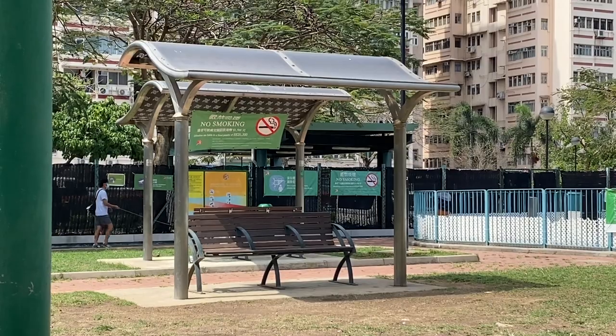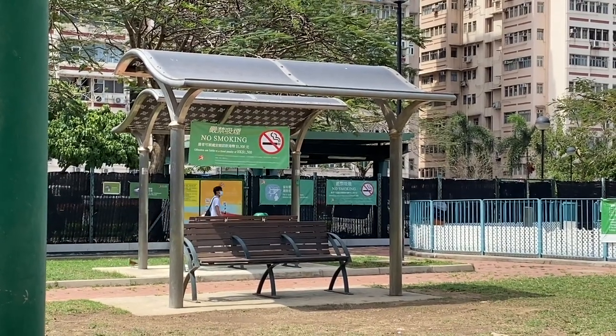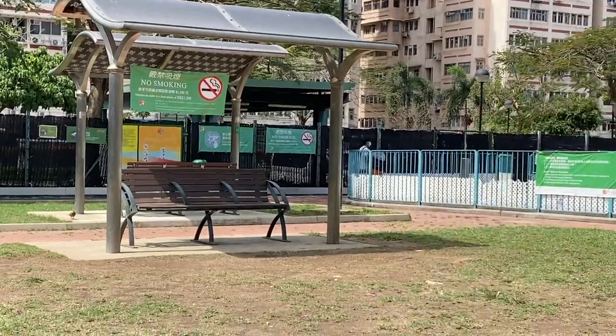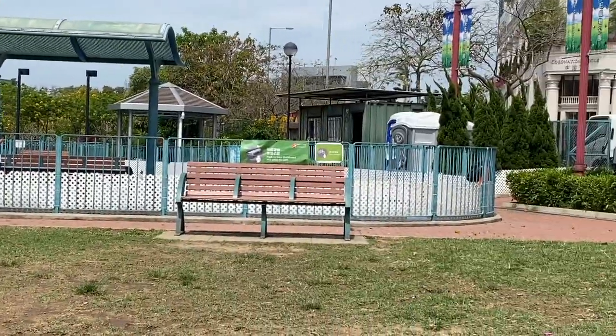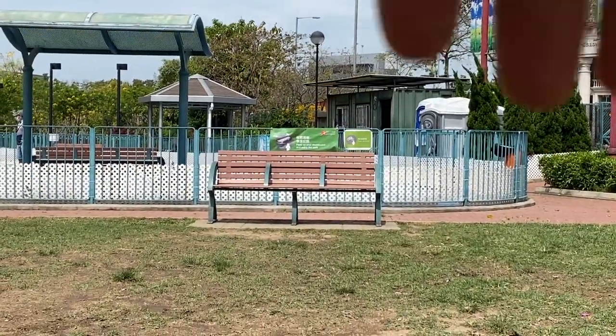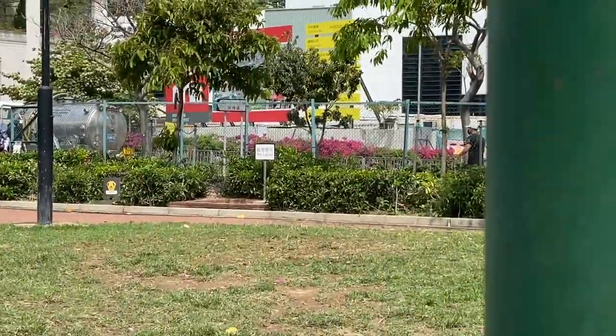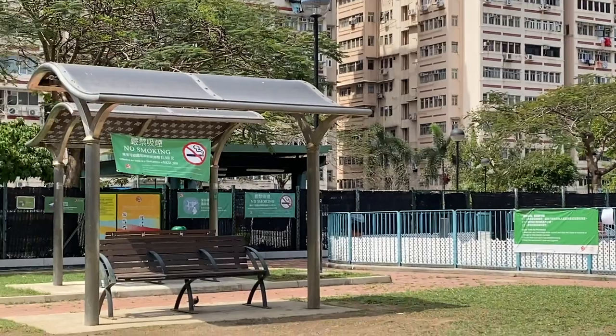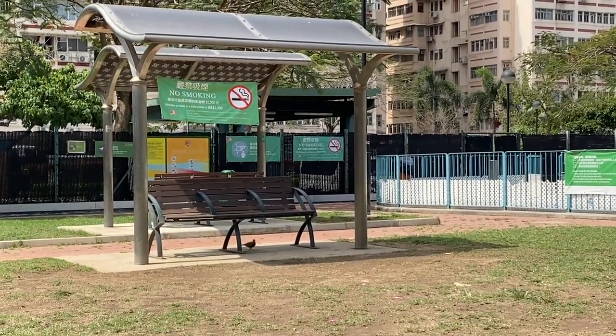This one, for example, has a really interesting shadow coming across the seat right here, so maybe I'll do that. This one's shadow is too top-down, so I don't want to do that. This one as well — I think this will be the most interesting, so perhaps we'll give that a try.